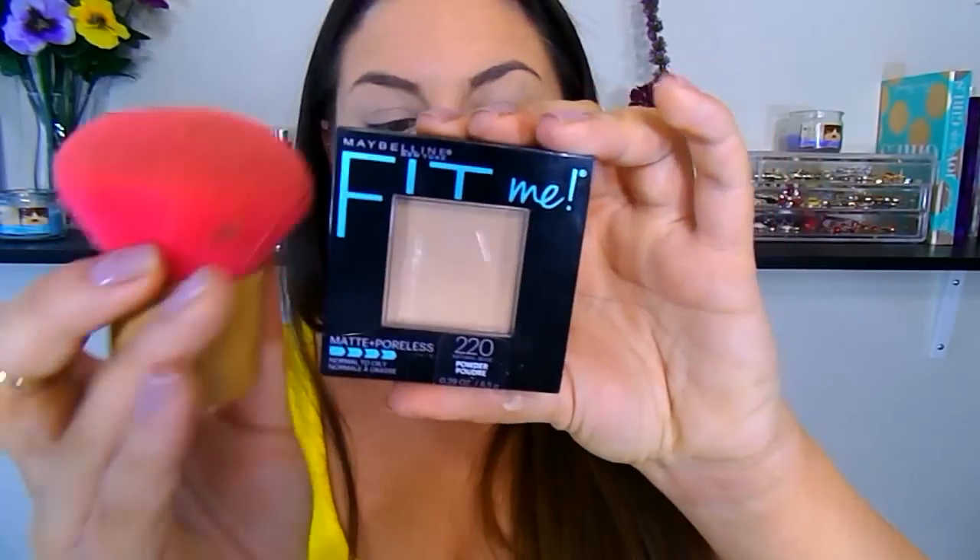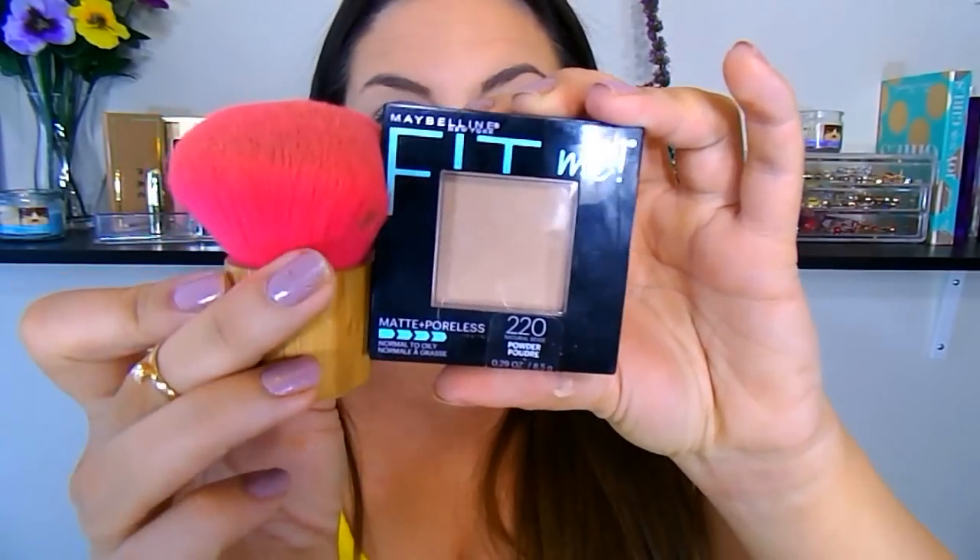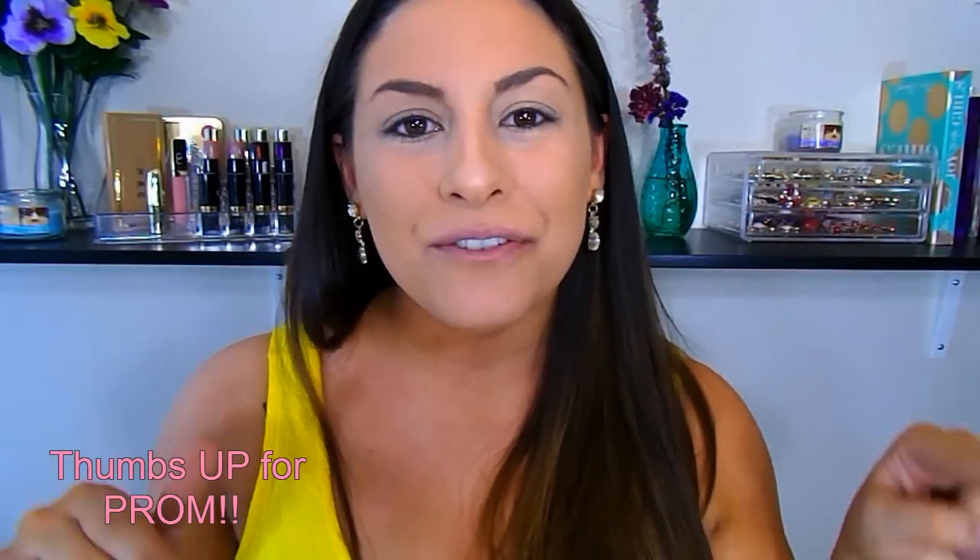I'm going to set my face using the Maybelline Fit Me Press Powder and a big large kabuki brush. I'm just going to pat this all over my skin to make sure that we lock in all those oils, stay matte all day, and it prolongs the wear of the foundation. Next I'm going to work on my brows really quick so I know the frame of my eye and what I'm going to work with. I do have a full brow routine that I'll link down below if you guys want to check that out.